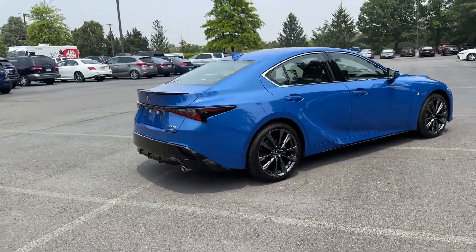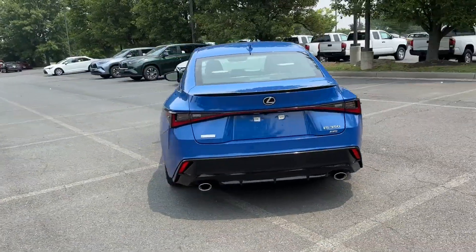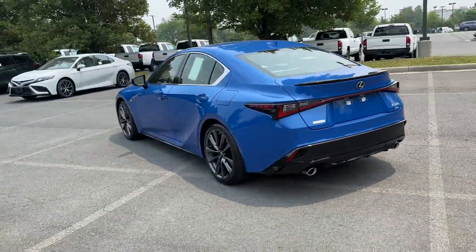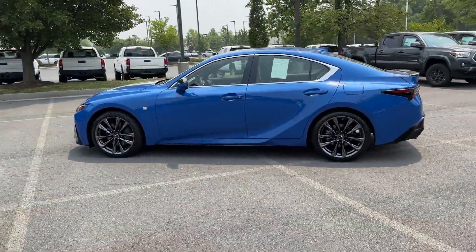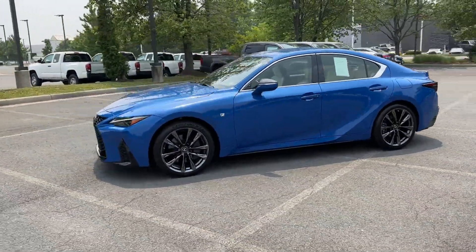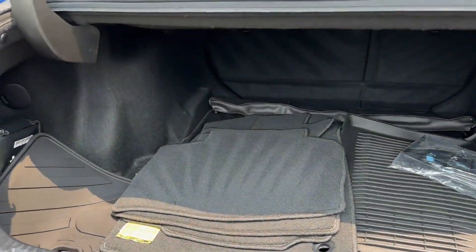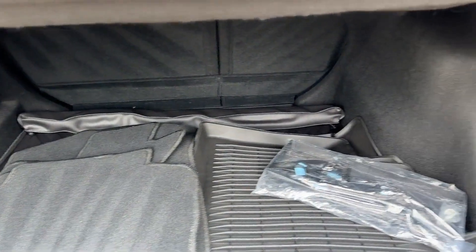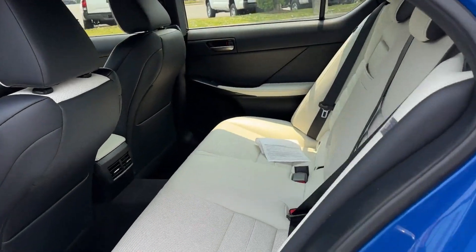You'll absolutely love all of the included premium features such as cross-traffic alert, lane keeping assist, side view mirrors with turn signals, lane departure warning, wi-fi hotspot, satellite radio, premium sound system, multi-zone air conditioning, blind spot monitor, and all-wheel drive. Get pre-approved now and make this your next vehicle.